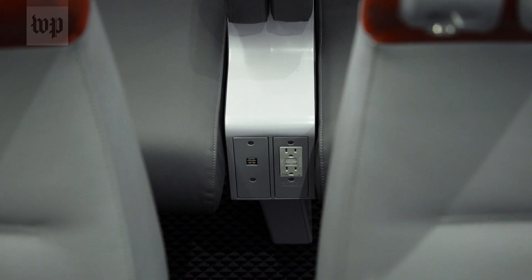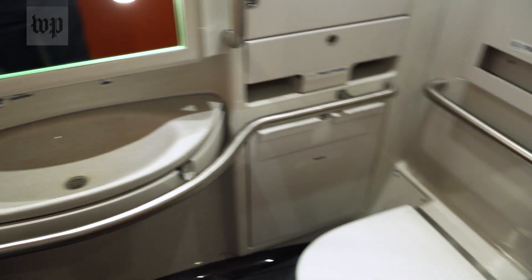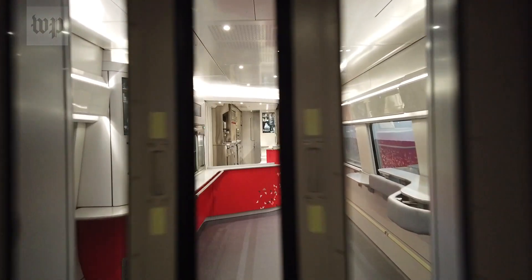Reading lights in the seats, more power plugs, more information signs, a bathroom with touchless features, and that new design cafe car.